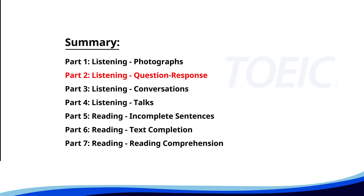Now let's move on to Part 2, Listening Question Response. Time to sharpen your listening skills and pick the correct replies.